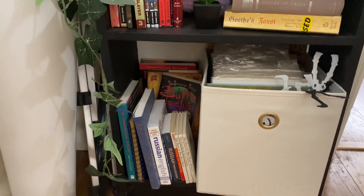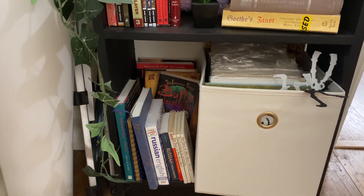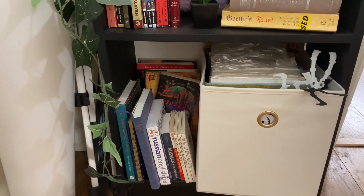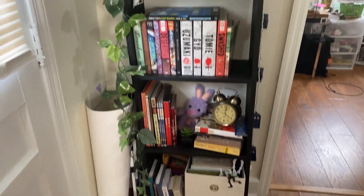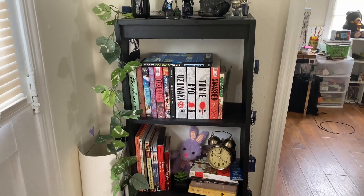It's pretty random. And then down here more random like language books and just like TV show books. So that is the whole shelf here. This one's not really going to change at all since we already put Smashed there.